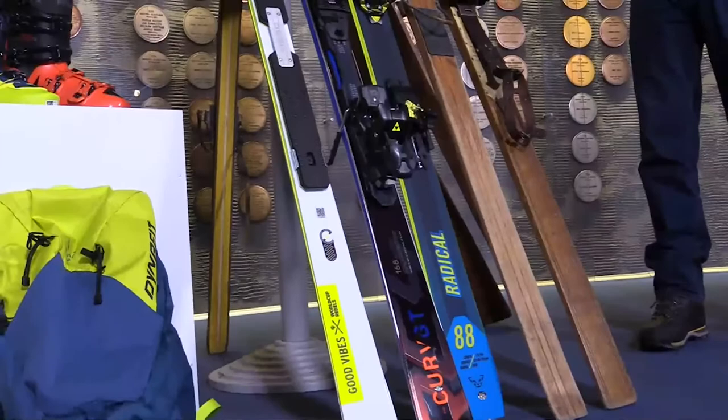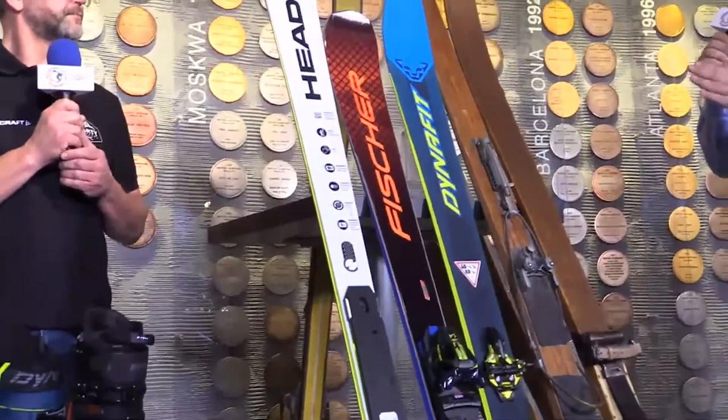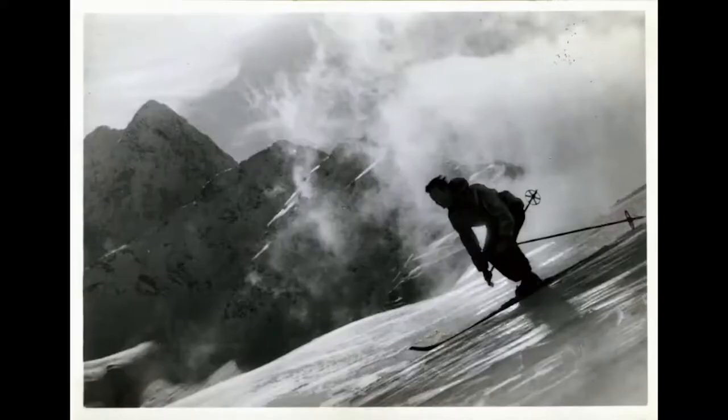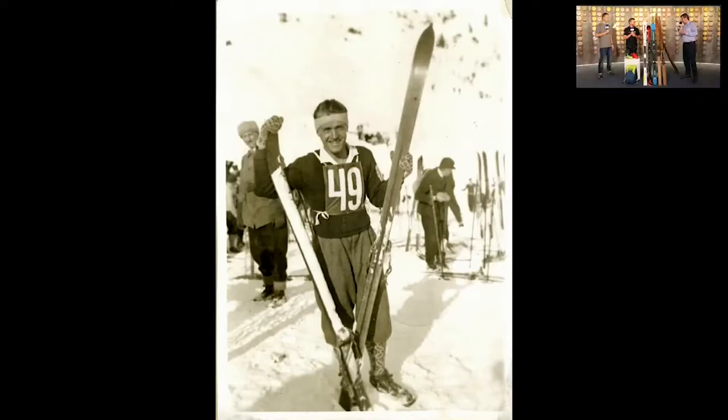Czy mówiąc o krawędzi musimy również mieć świadomość samego ślizgu narty, czy ten ślizg musimy w jakiś sposób smarować? Absolutnie smarować. Ślizg tak naprawdę to jest rzecz, która daje nam szybkość jazdy. Jeśli mamy zadbany ślizg – czyli równy, bez dziur i odpowiednio nasmarowany – wtedy narta obrazowo mówiąc nam jedzie.